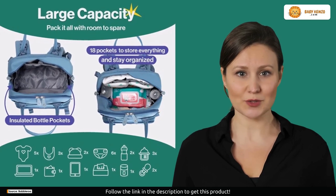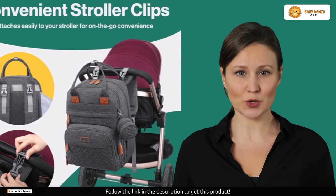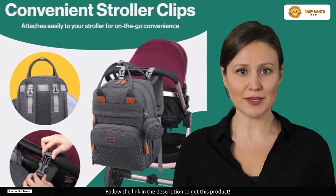This bag is built to last. Made from tear-resistant waterproof fabric, sturdy zippers, and strong stitching, it can handle all the twists and turns of your parenting adventures.